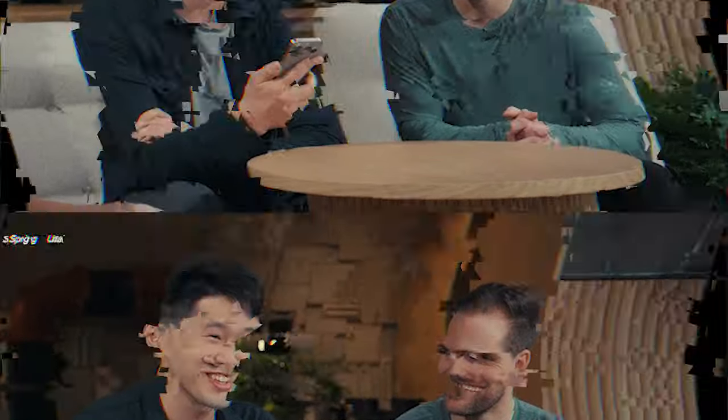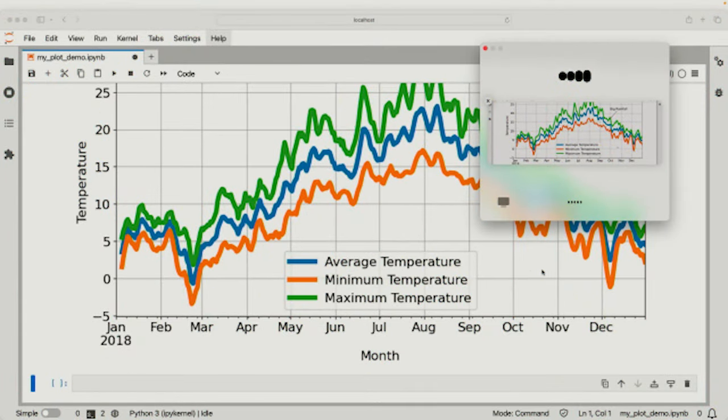In the demo, they showed how the AI can analyze a graph you're looking at, which would be incredibly helpful for research and many other use cases where having a conversational assistant on the computer would be beneficial.